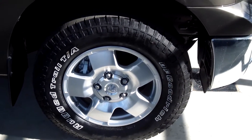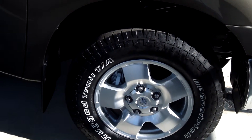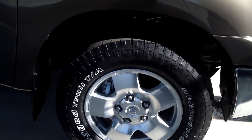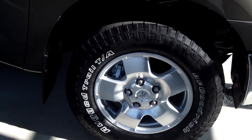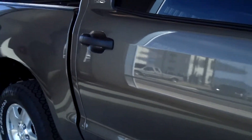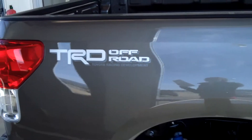With the SR5 package and the TRD Off-Road package, you get 18-inch five-spoke off-road alloy wheels with Goodyear tires. It has off-road tuned suspension, Bilstein shock absorbers, fuel tank skid plates, and of course the TRD Off-Road graphics.